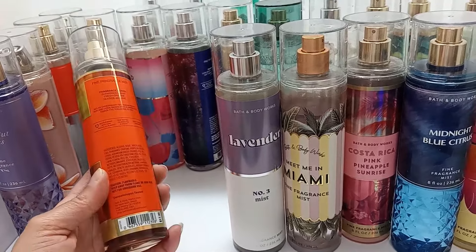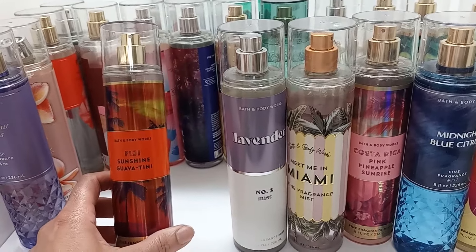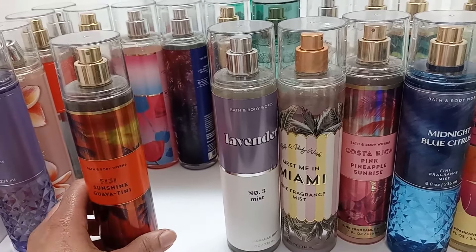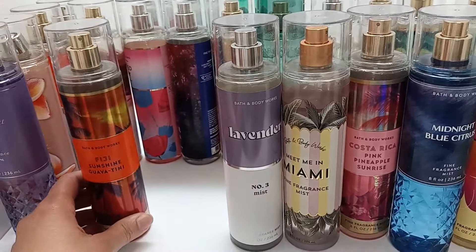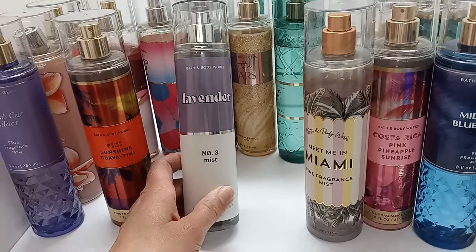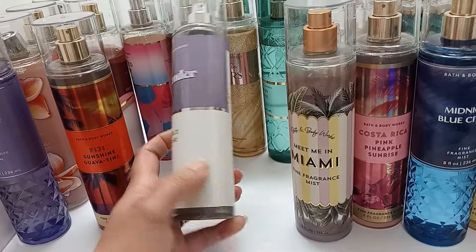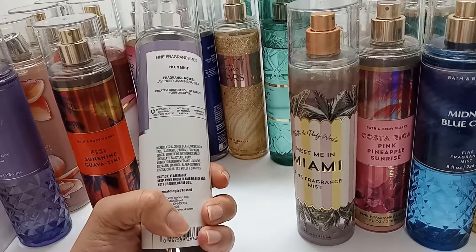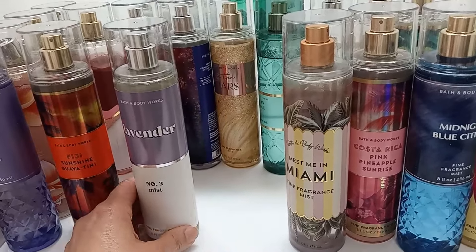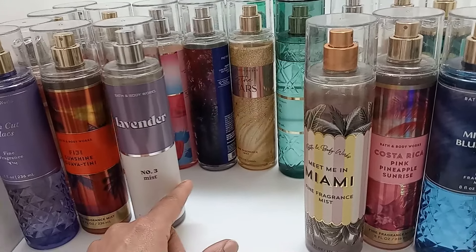Fiji Sunshine Guavitini is getting sweeter — it wasn't as sweet when I first got it. I don't think I'd need a backup, but if I ran out and it was available at a good price, I might pick it up again. The Lavender is one of their newer ones — it has lavender, jasmine, and vanilla. It's very pretty and I like it at night because it's really calming and soothing.